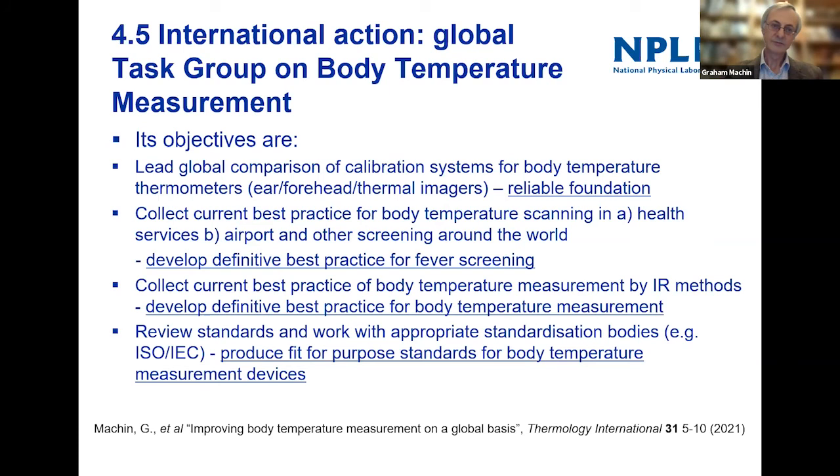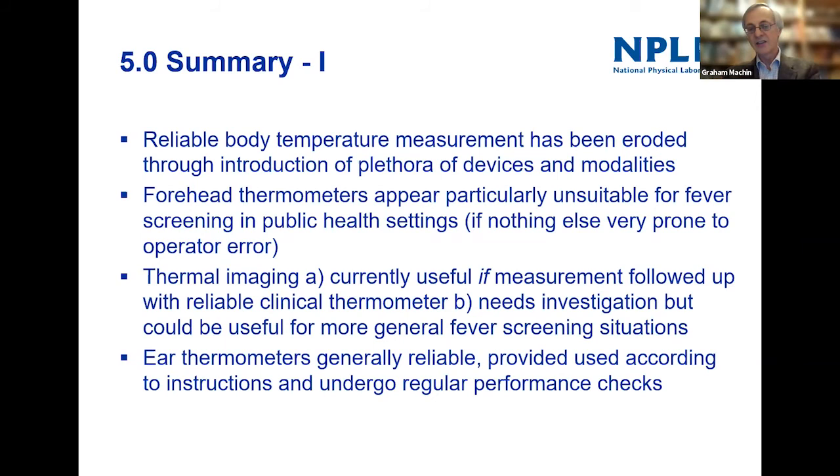We're reviewing and developing best practice for body temperature measurement, particularly using ear and forehead thermometers, and drawing that together for discussion with clinicians. We also want to work with the standards bodies like ISO and ASTM to modify the standards so they take measurements and metrology properly into account, because it's a bit confused at the moment.